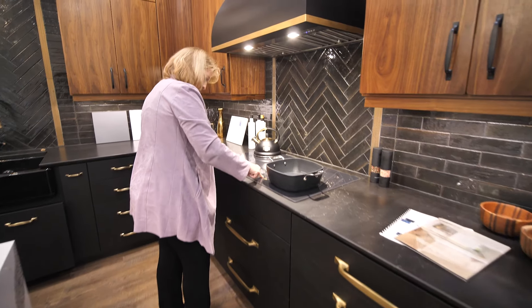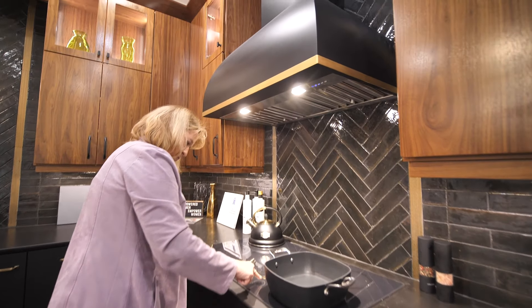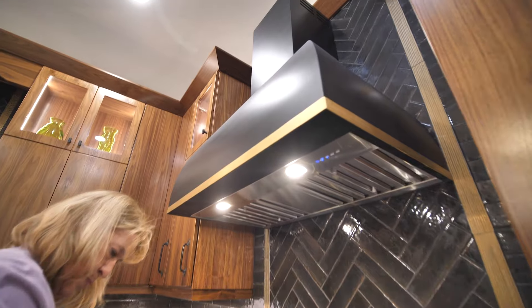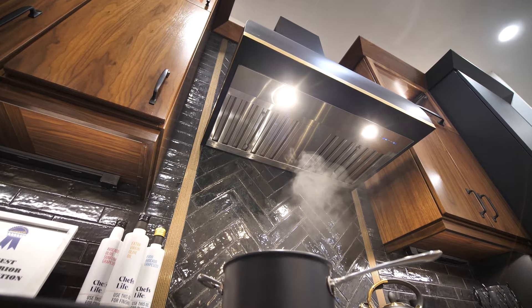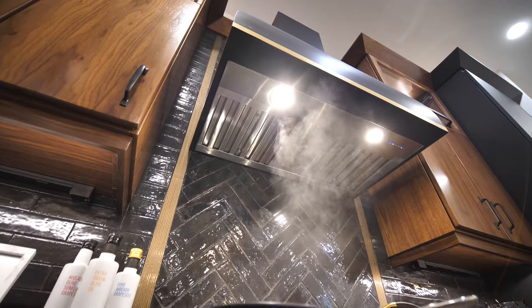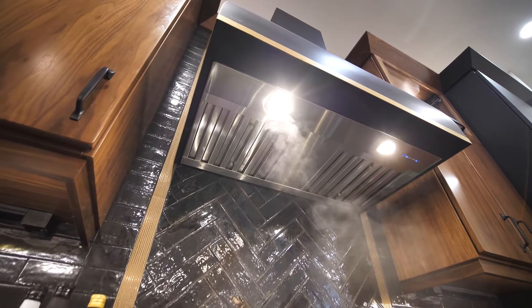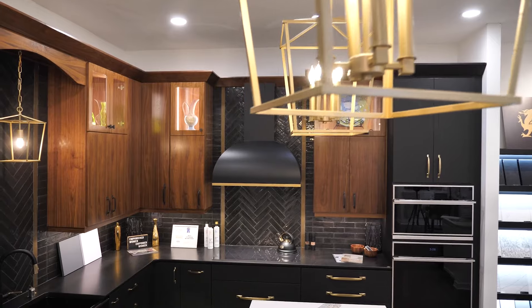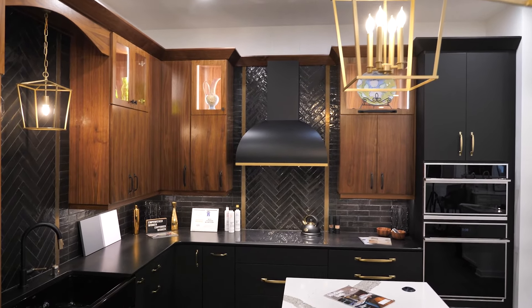I feel the custom range hood is an excellent value — not just because of how beautiful it is, but let's talk about the main function a range hood has to perform. When you combine the quality of the range hood itself with its ability to take odors out of the air and keep humidity low when you're cooking or boiling something, you put those two together and you have an excellent product.